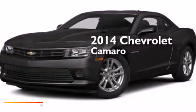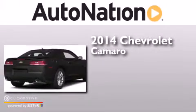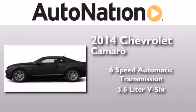This is a brand new 2014 Chevrolet Camaro. This car has a six-speed automatic transmission and a 3.6-liter V6.